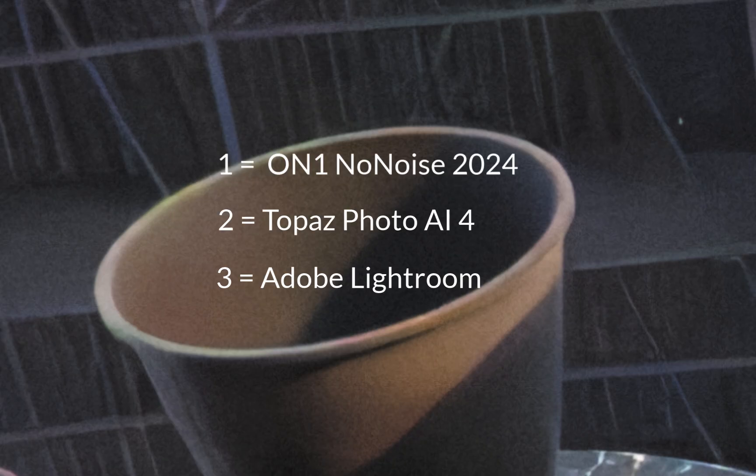So I hope you enjoyed the comparison. Which number did you think was the winner? Write it down in the comments. Here are the identities of the denoisers. Before I run through which one is the winner, let's do an analysis of the strengths and weaknesses of each denoiser.